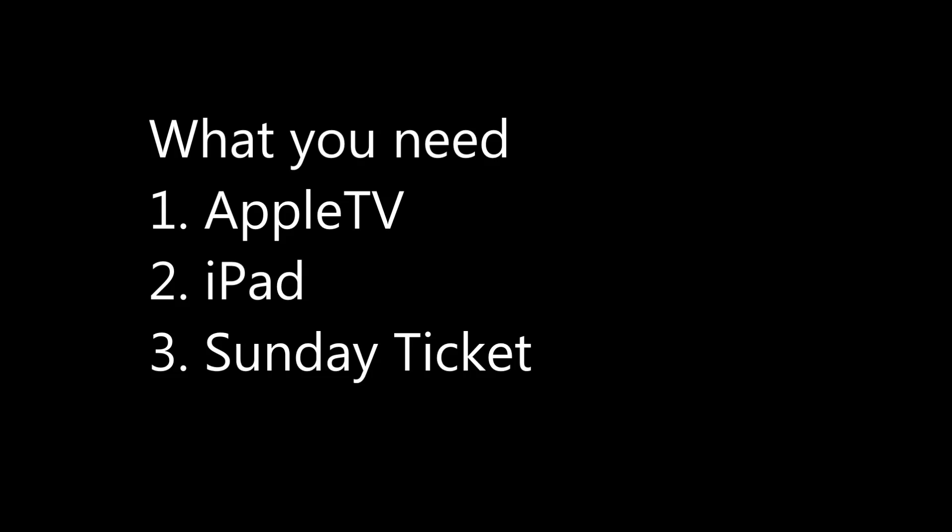Going to look at how to use Apple's AirPlay functionality on iPad to watch Sunday Ticket on my television. What you're going to need is an Apple TV device, an iPad, and the Sunday Ticket online package.